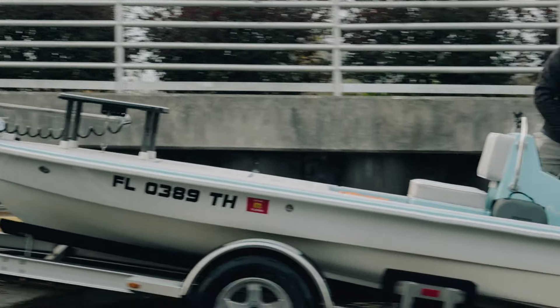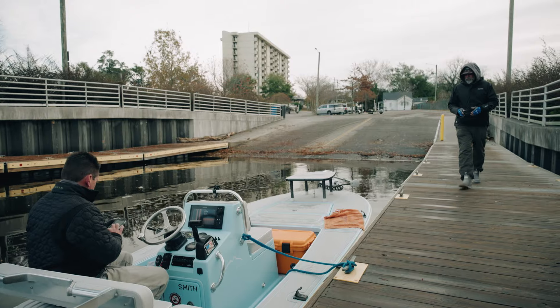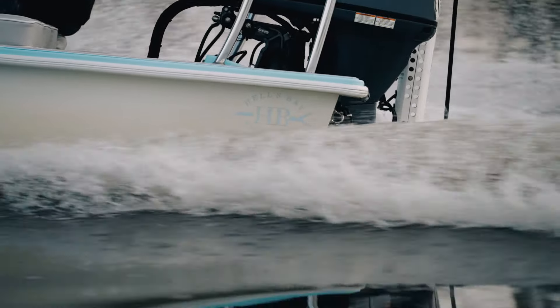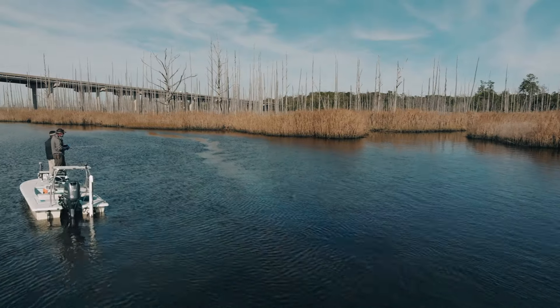We're fishing with Captain Jot Owens, a lifelong Carolinian that fishes right here in the Wilmington area. Sometimes we've fished with him in the past — you've seen us out there at Wrightsville Beach — but today we're fishing the Cape Fear River with him and we're targeting striped bass.